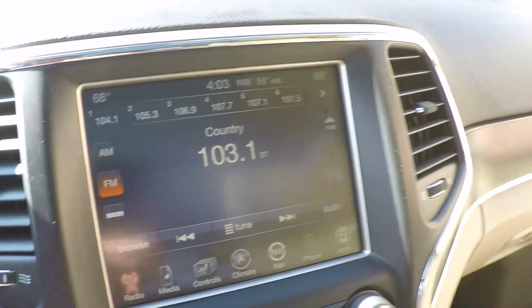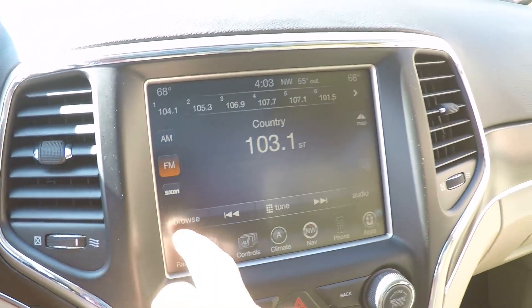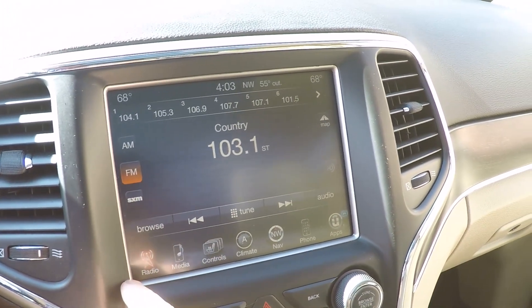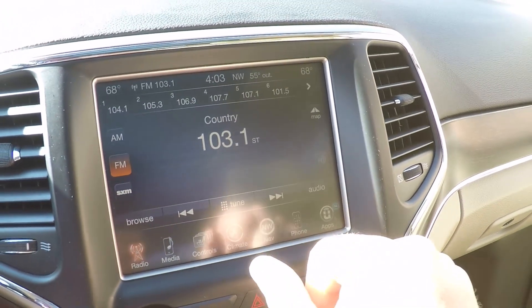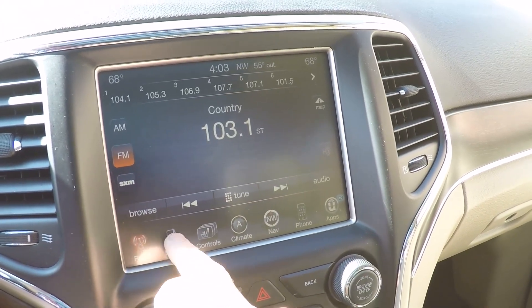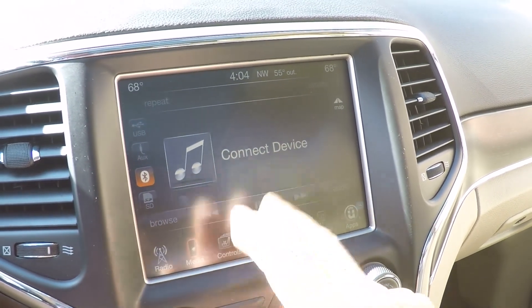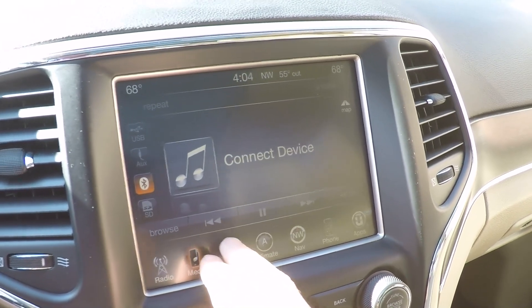It's got a large touchscreen with AM, FM, CD, XM satellite radio, Bluetooth streaming, SD card, auxiliary, and USB. You name it, it's got it.